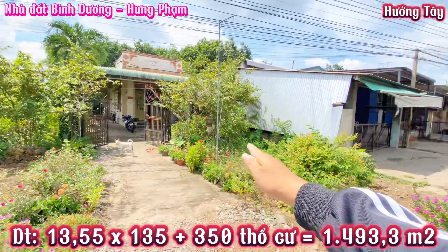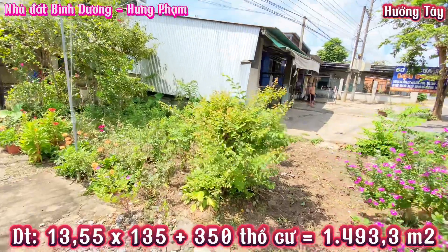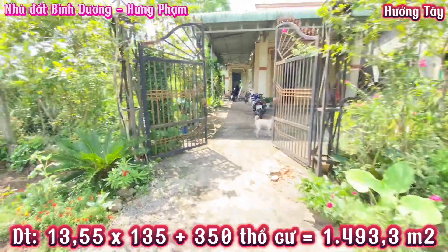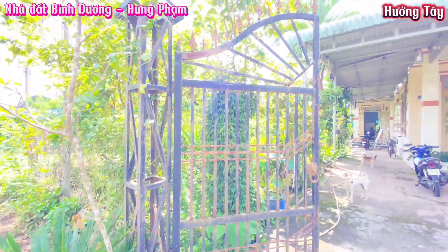Trừ từ tim đường vào là 16m. Lô đất hôm nay em giới thiệu có diện tích ngang là 13,55m, dài là 135m, có 350m² thổ cư. Tổng diện tích đất là 1493,3m².